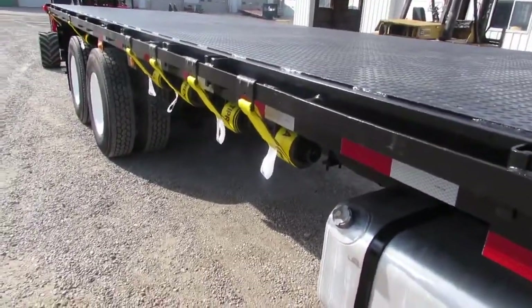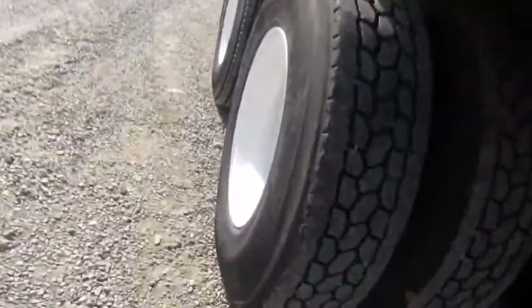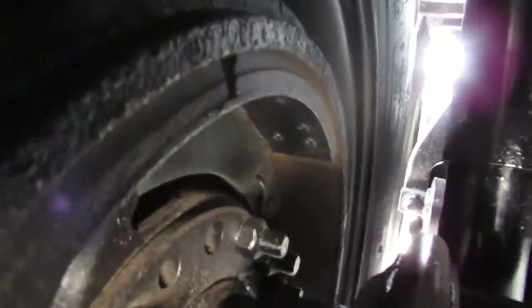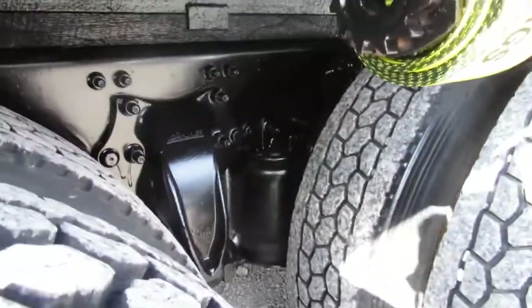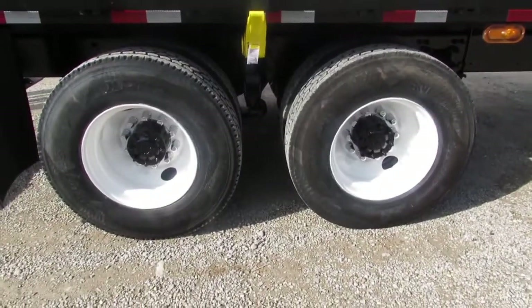All of our units do come with new ratchets and straps. The rear tire condition is phenomenal all the way around this truck. The brake condition is 80 to 90% brake life on those. This is an air ride suspension — you can see the airbags underneath. Steel refurb rims on the back end all the way around.